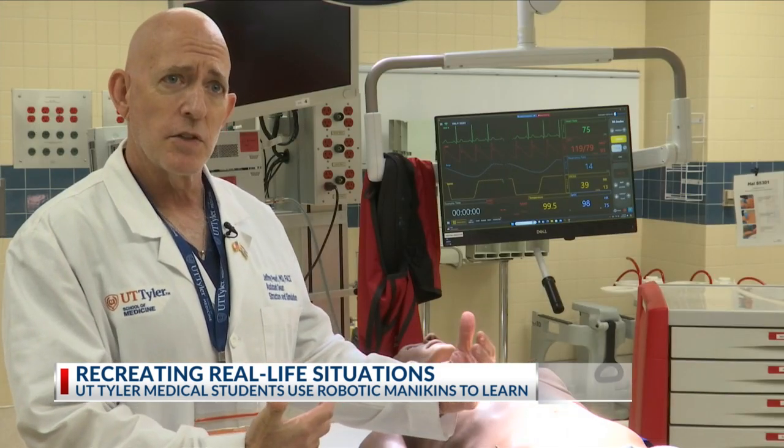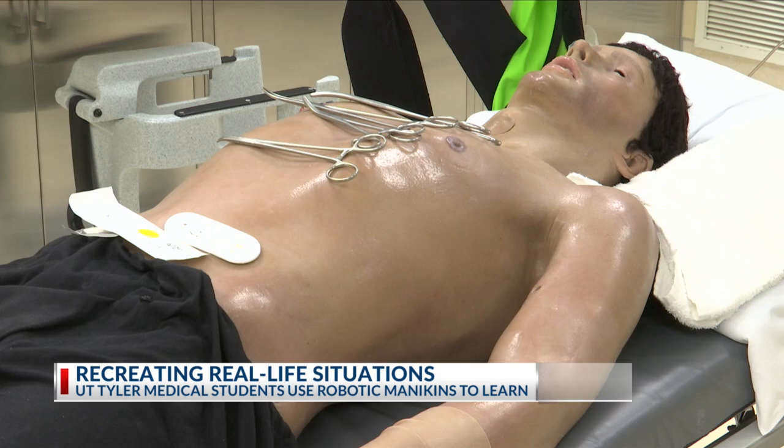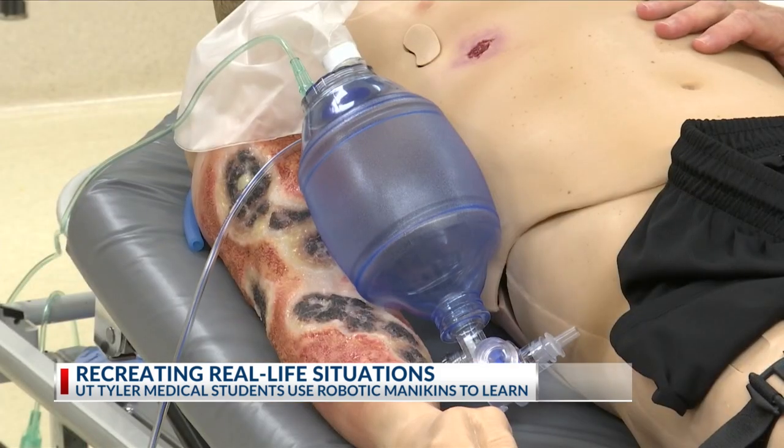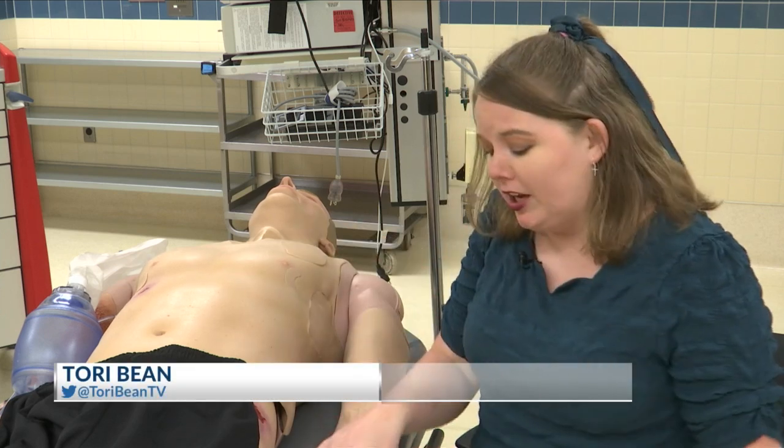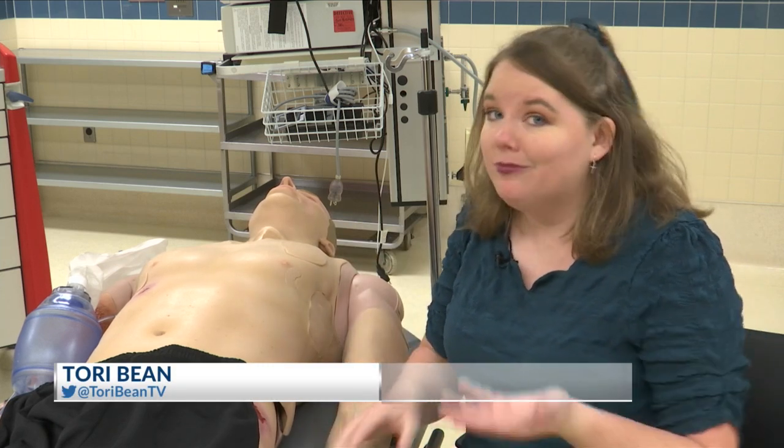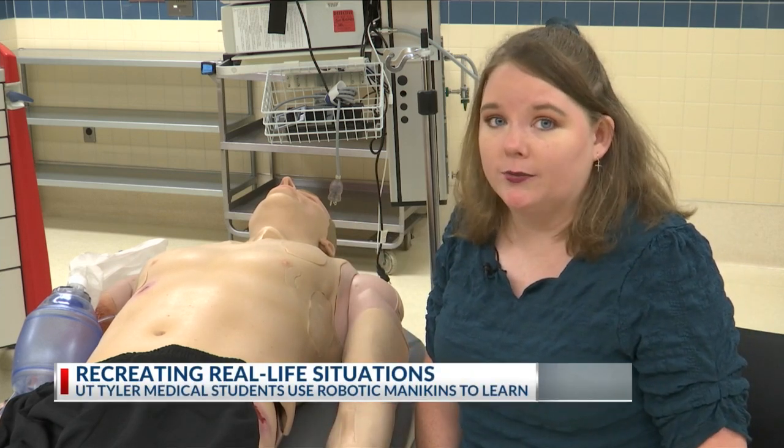We bring them in here and connect that, so they understand why they have to learn this very dense, basic science material. It's all very realistic for the students. The mannequins can breathe, you can check their pulse, and they'll even talk to you and tell you what's wrong.